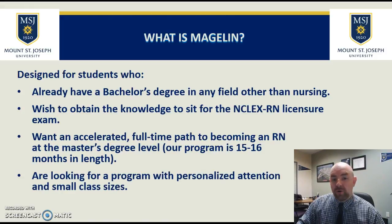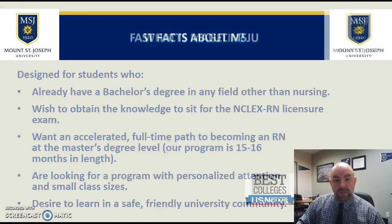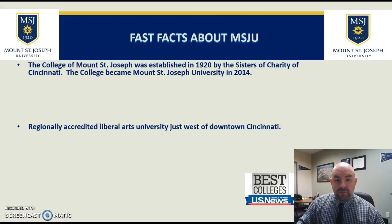Our program is designed for students looking for personalized attention in small class sizes, as well as a desire to learn in a safe, friendly community. Now, some facts about Mount St. Joseph University.